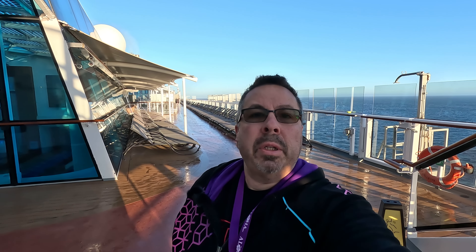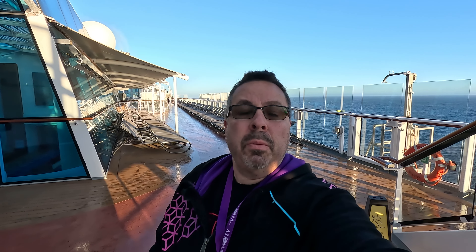This is a ship tour of the Celebrity Solstice. We'll start at the top and work our way down. From time to time, I may have to put my own music underneath me speaking or walking around, since they are playing copyrighted music around different parts of the ship.